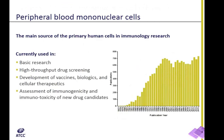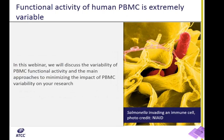PBMCs are the main source of primary human cells for immunology research. Publication analysis demonstrates that scientific interest in PBMCs remains high for the past two decades. The cells have traditionally been used in basic research; however, recently they are being utilized in high-throughput drug screening, as well as in development of vaccines, biologics, and cellular therapeutics. Furthermore, PBMCs are used for immunogenicity and immunotoxicity studies. Overall, human PBMCs offer an accessible and physiologically relevant experimental model of human immunity; however, the functional response of these cells is extremely variable. In this webinar, I would like to discuss factors driving this variability and approaches to minimizing its impact on your research.